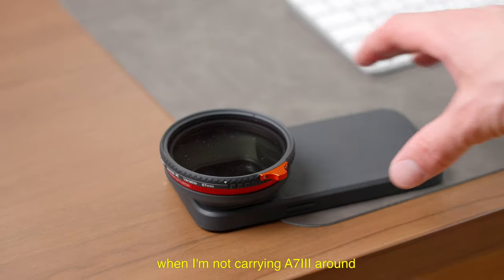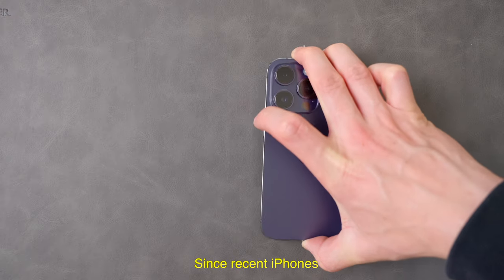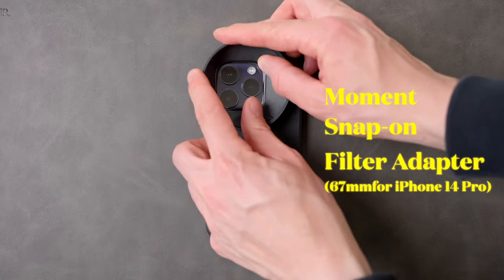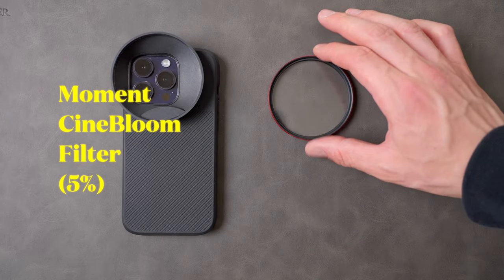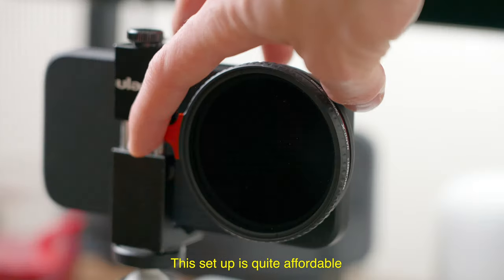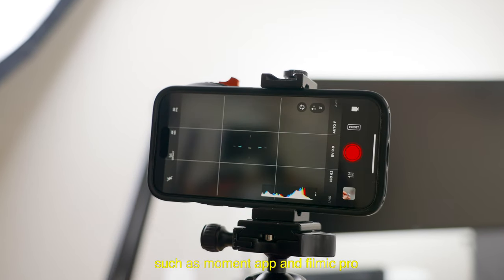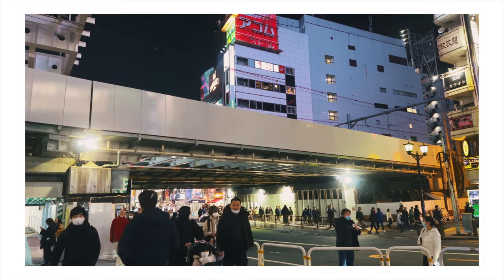When I'm not carrying the A7 III around, I carry two filters and an adapter for my iPhone every day. Since recent iPhones and a bunch of smartphones have a very good camera, I bought the Moment 67mm snap-on filter adapter and the case that goes with it for my iPhone. So I can add a Moment CineBloom filter — I use the 5% — and a variable ND filter. If you already have a phone, this setup is quite affordable, quick, and easy to do. With the combination of any video app that allows your phone to shoot log, such as Moment app and Filmic Pro, the footage looks absolutely amazing and I highly recommend it to anyone.